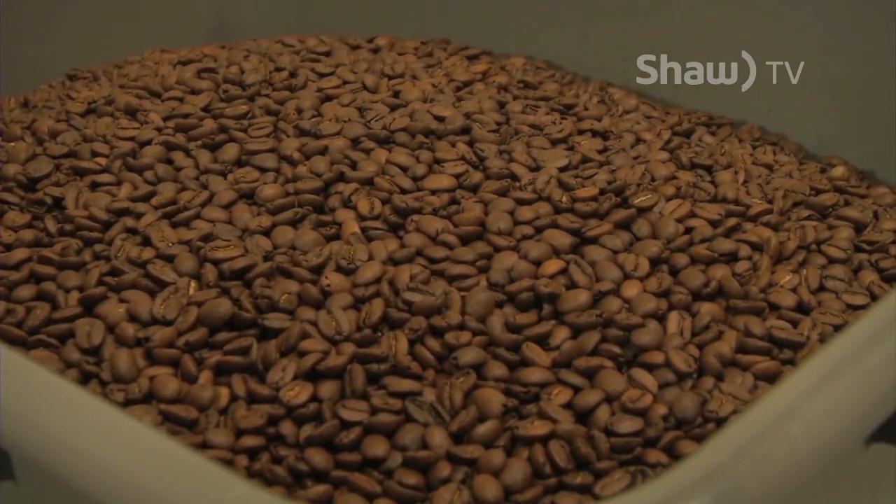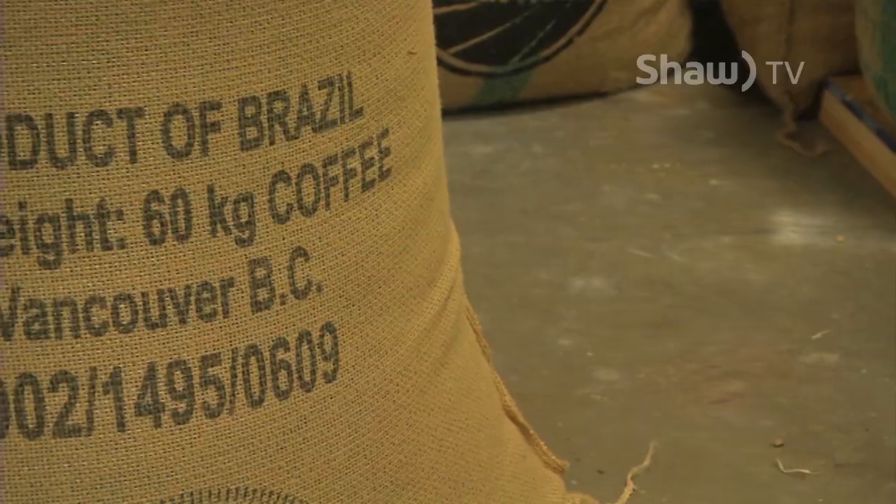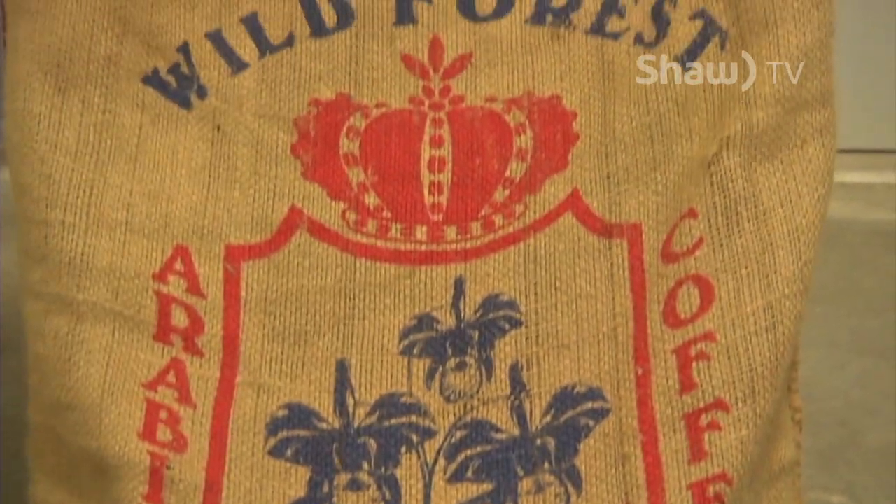And so this past spring, the two started up Counterpart Coffee, where today they roast and ship around 200 pounds of coffee from Brazil, Ethiopia, Colombia, and more to all across Canada.